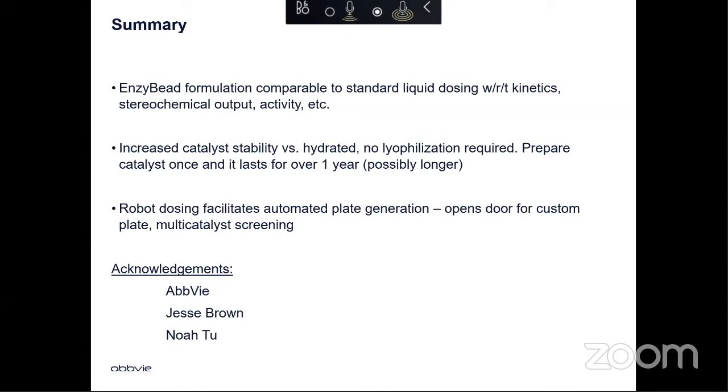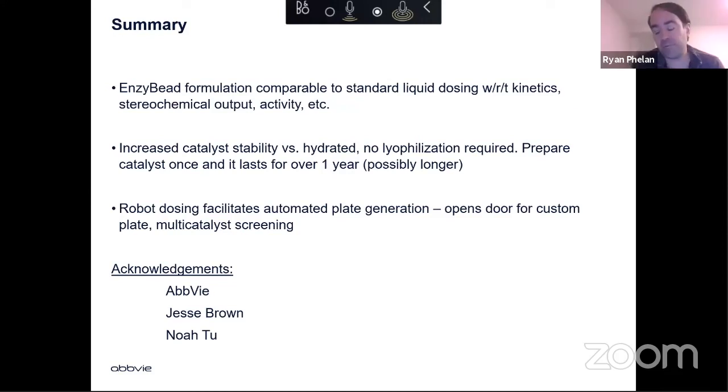For enzymes that require a cofactor, can you load the holo-complex, or do you have to add the cofactor to the assay once you hydrate the beads? You can put the cofactors into the bead. We've done a set of beads with different ketoreductases plus glucose dehydrogenase, glucose, and NADP — so you can have the idea of just a cofactor bead that you broadly distribute, or you can make the whole reaction on a single bead, drop it into buffer, and it dissociates and you're off and running.